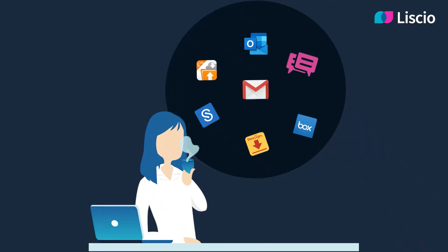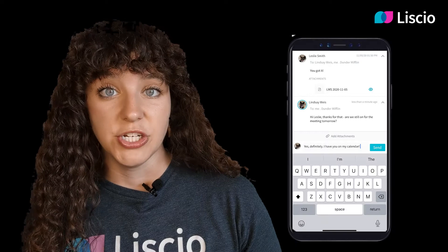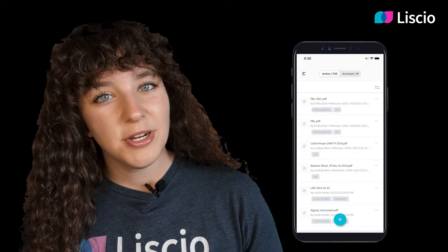These are all areas where Lisio can help. Lisio securely ties all of these processes together in one place, delightfully. In Lisio, you get real-time messaging, drop-dead easy file sharing, electronic signatures with KBA, a built-in mobile scanner that clients love to use, text notifications, file storage, and more.